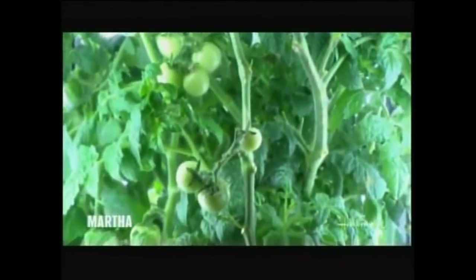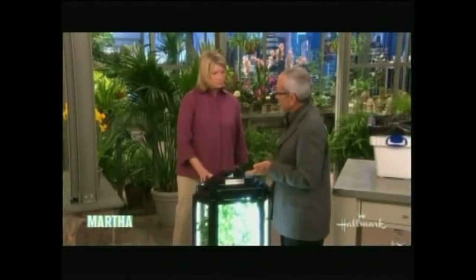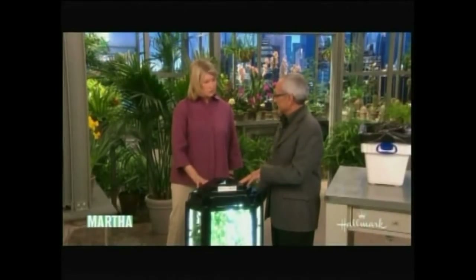The phototron is essentially a device you can bring into your home and have fresh vegetables. You know where they've come from and how you've grown them. This is about $300 — you can check on the website.